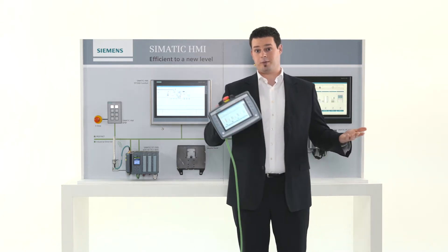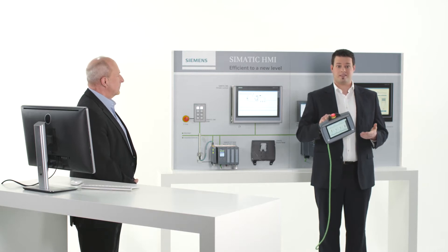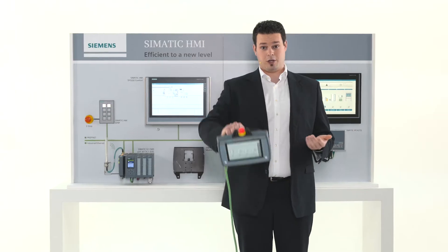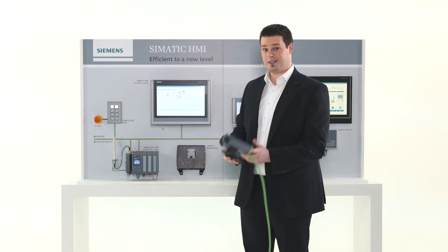Let's demonstrate this in terms of our mobile panel. This device must go through several tests before leaving our manufacturing. For example, the drop test. You see? Tested quality.